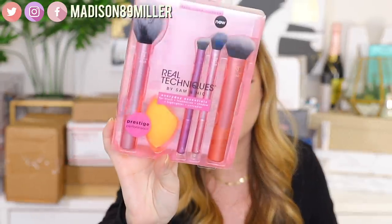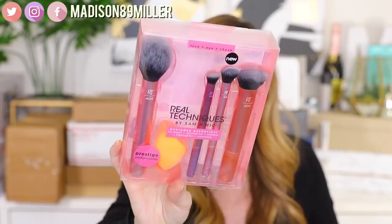They also sent over this great little kit — the Everyday Essentials — which includes a big fluffy powder brush, a foundation brush, a blush brush, a shadow and highlighter brush, a concealer brush, and a sponge. I love Real Techniques. They're such affordable brushes and they're really, really good. I used to use their highlighter brush all the time to set underneath my eyes because I really love the shape of it and how it puts powder so nicely under the eyes.